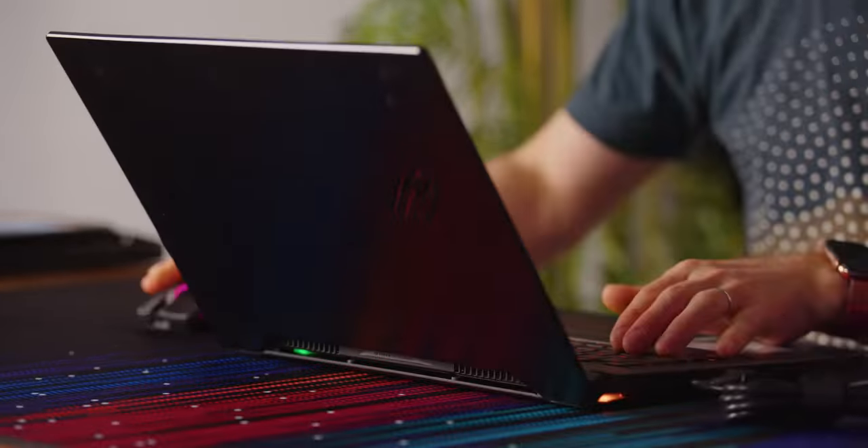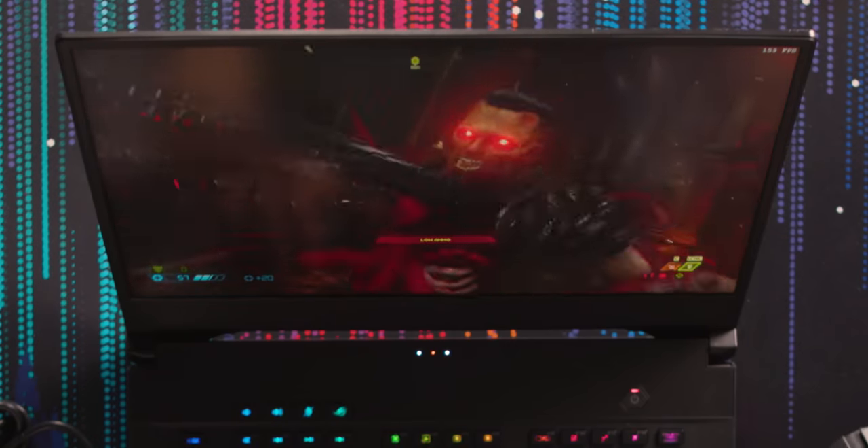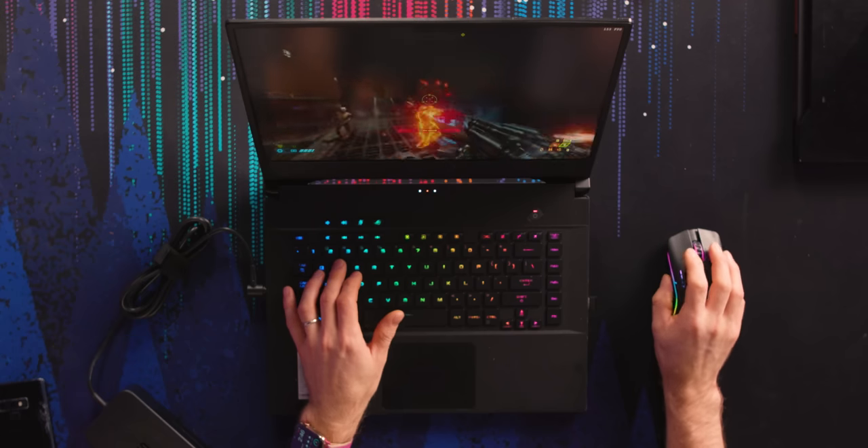Definitely not as impressed with this panel in its early form, but that's okay — this wasn't the one I was expecting to blow me away anyway. I'm just excited that the G14 has a really, really nice looking display on it. I think I've seen enough of this. Let's go 360 Hertz.